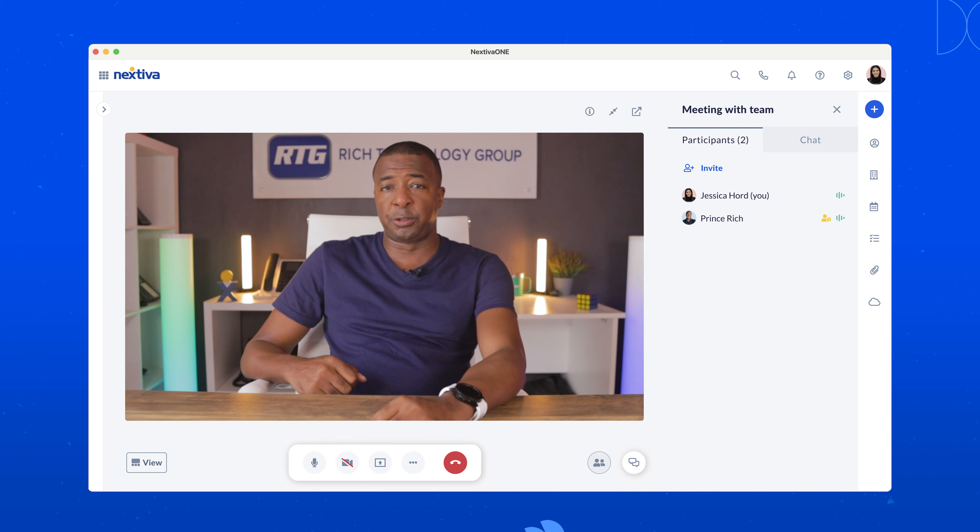Hey guys, it's Prince Rich at Rich Technology Group, and in today's episode of Let's Ask Jessica, I want to know more about Nextiva One.